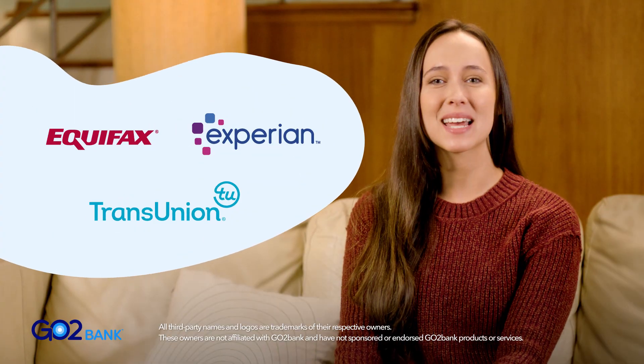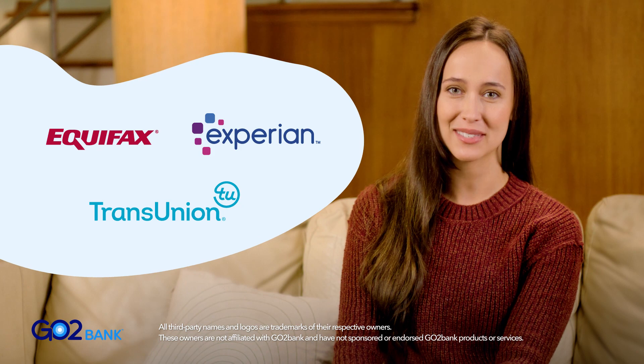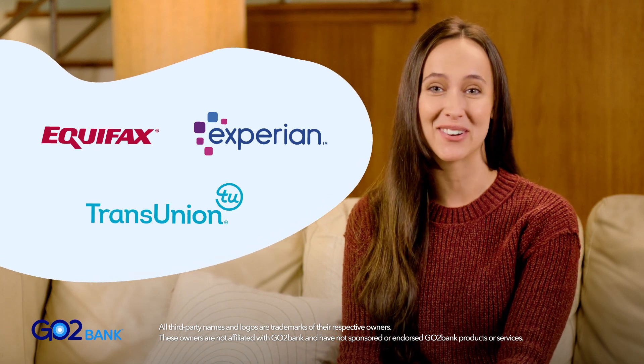GoToBank will report your on-time payments to the three credit bureaus, and this is how you can improve your credit score. With every GoToBank secured credit card, we offer free credit score reporting. Simply sign up and track all your great progress each month.